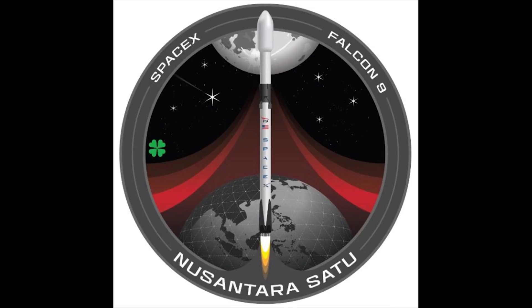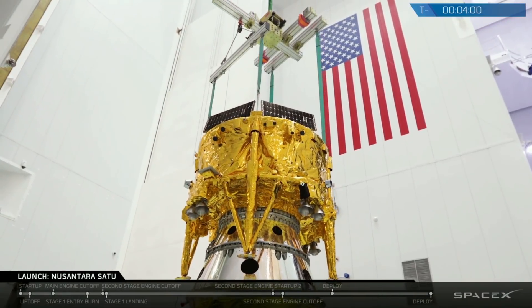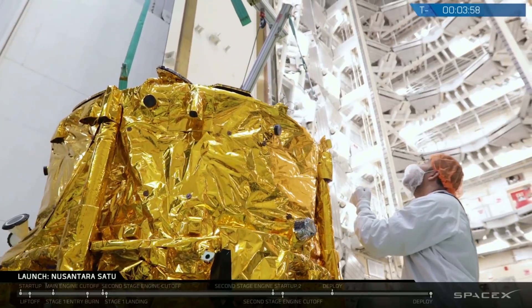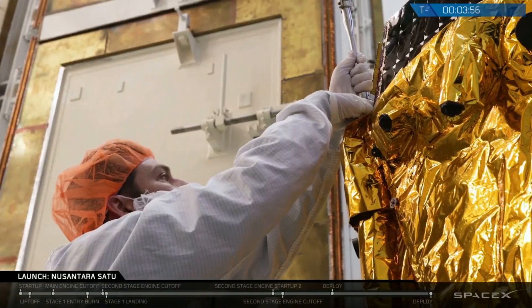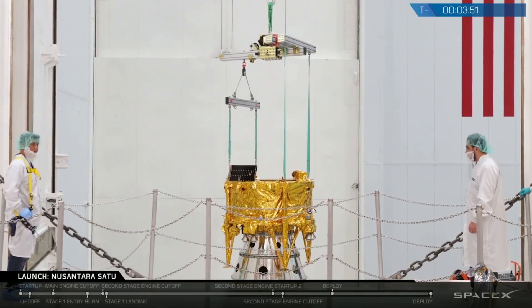Also included in tonight's mission is Israel's first lunar lander for SpaceIL and Israel Aerospace Industries. This lander will be the world's first privately funded spacecraft to reach the moon. Its mission is to transmit photos and video of its new home and conduct tests of the environment.